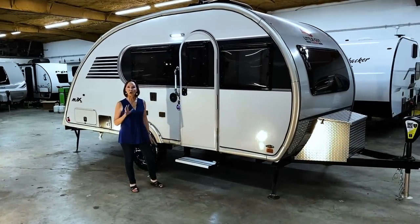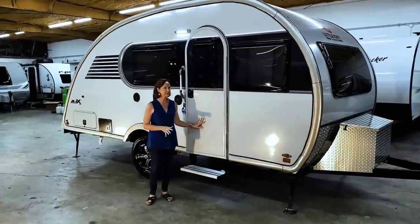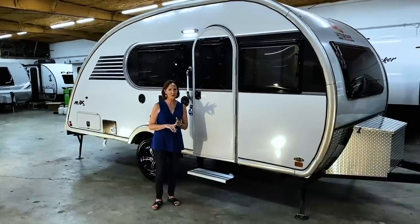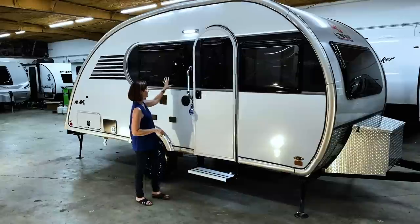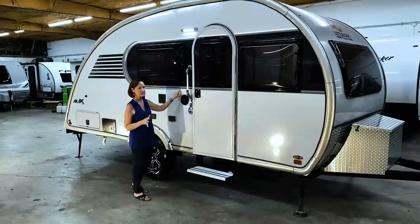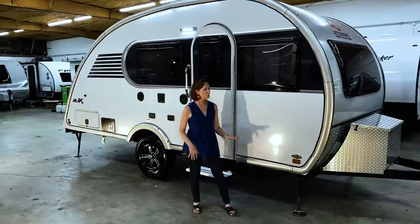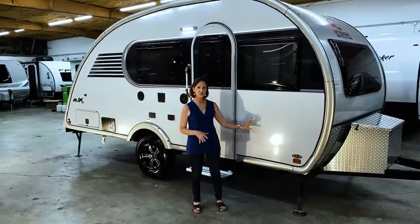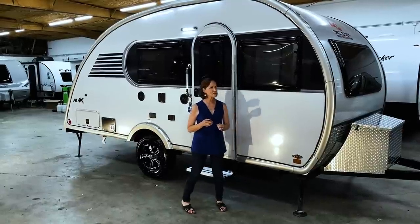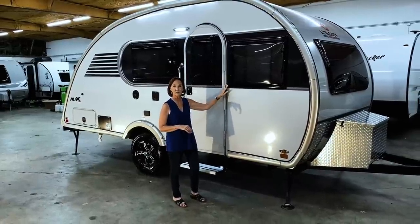Outside, let's talk colors. This trailer can come with a silver or white base, and the exterior trim can be black, silver, red, or blue. The black graphic you see on the decal is standard and does not change color — it always has a black base. The trim piece and exterior molding are what change colors. What you're looking at here is a silver trailer with silver graphics.